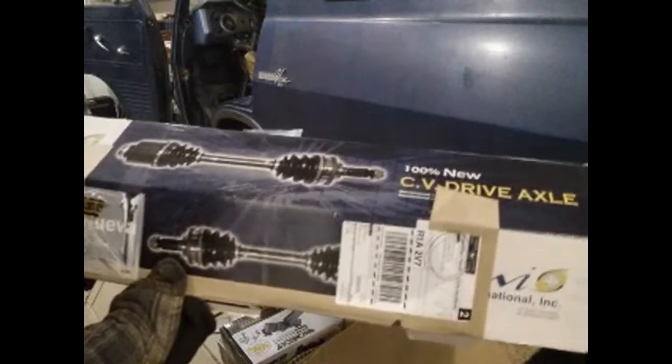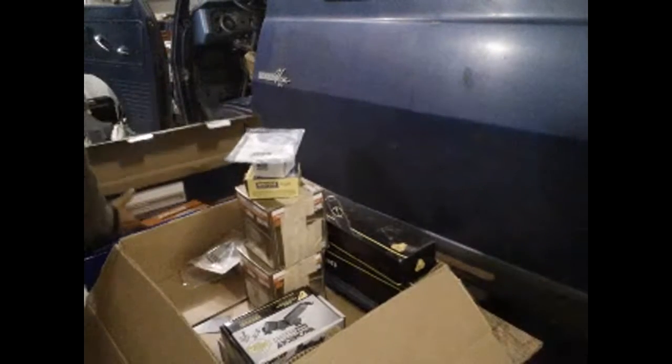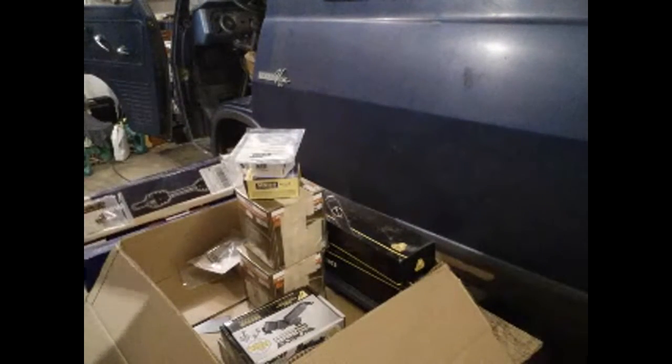That's for the van. And here I picked up front and back brake pads for my Toyota RAV4, and I also picked up a CV shaft for my son's 2003 Mazda Protege.